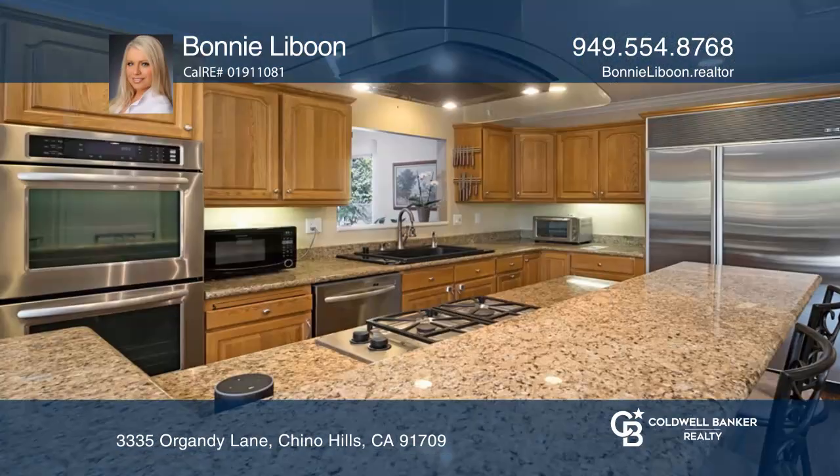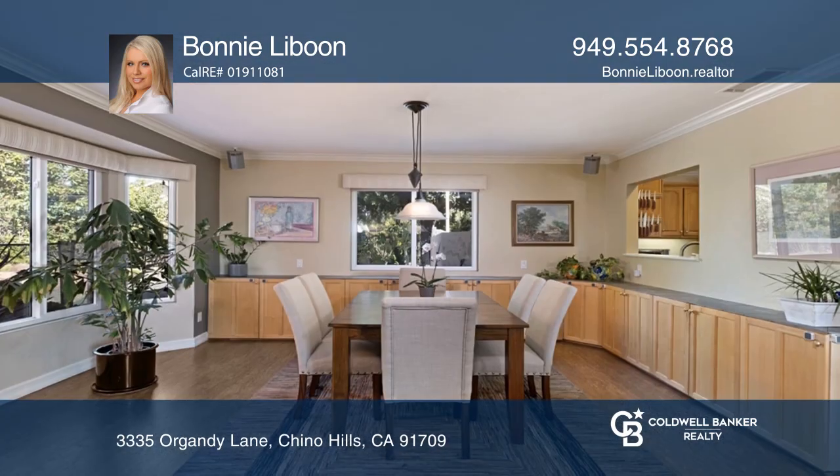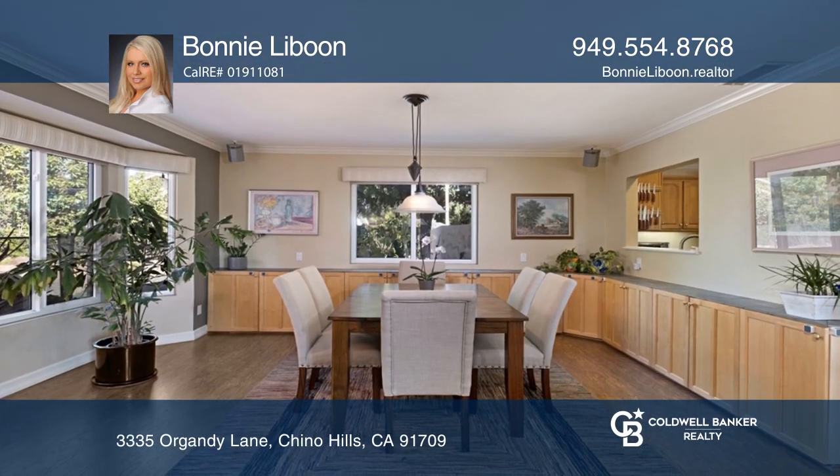This three-bedroom, three-bath pool home with two dens is nestled in a cul-de-sac on a huge lot. In addition, there's a one-bedroom, one-bathroom casita for your guests.